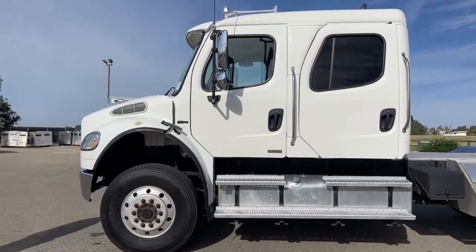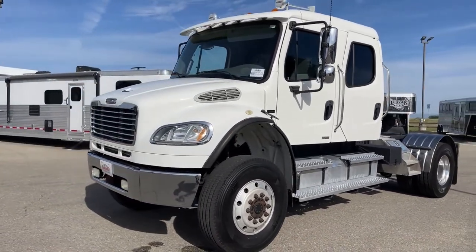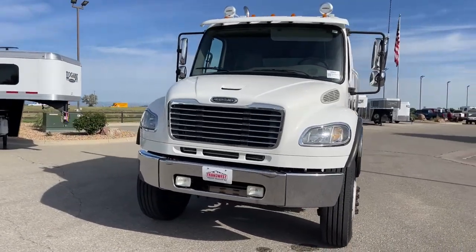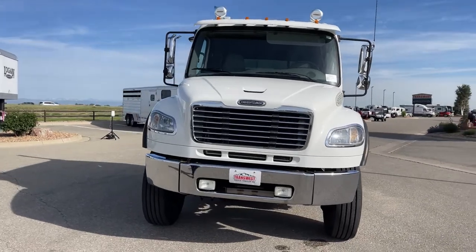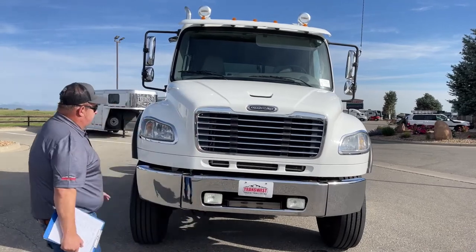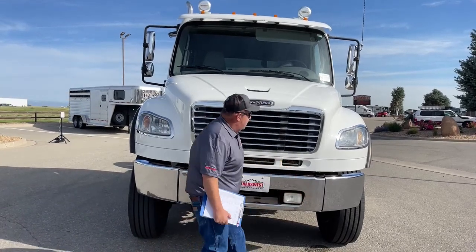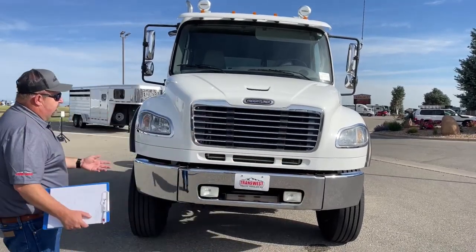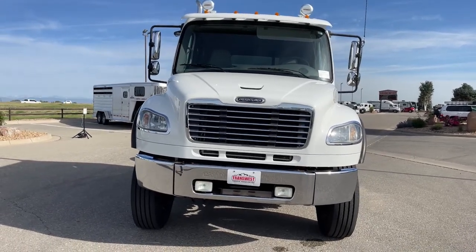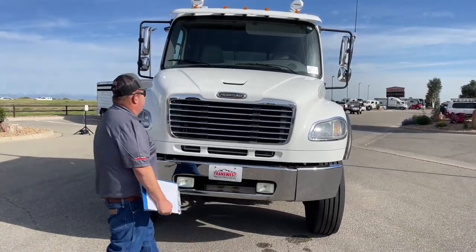As we walk forward and take a look directly in front, we see the fog lights located here and here. The bumper is still broken into three parts, so if we get into an accident and ding this one up, we can swap that section out without having to redo the entire bumper. You see the grille and the Freightliner badge located right there.